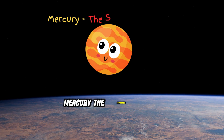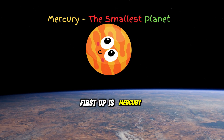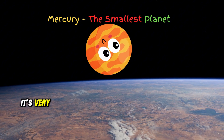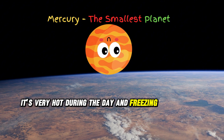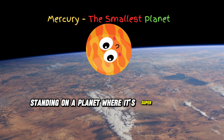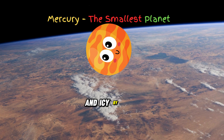First up is Mercury, the smallest and closest planet to the sun. It's very hot during the day and freezing cold at night. Imagine standing on a planet where it's super hot by day and icy by night.